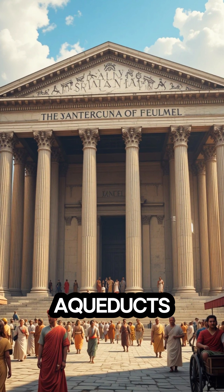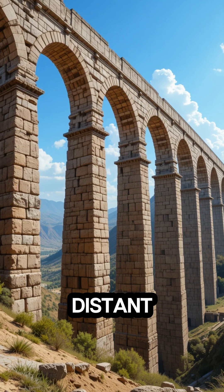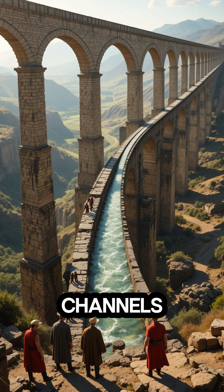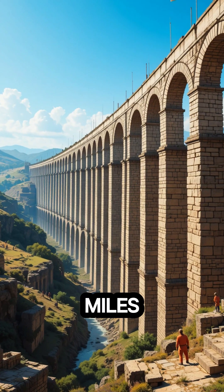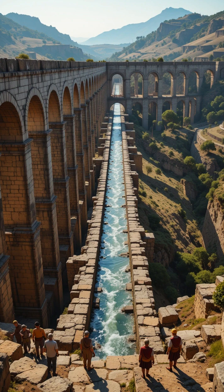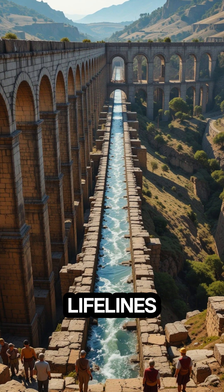The aqueducts. Rome's aqueducts brought fresh water from distant mountains straight into the heart of the empire. Using gravity-powered channels, these water highways stretched over 250 miles, supplying more than 300 million gallons daily to baths, fountains, and homes. The Romans didn't just build cities. They built lifelines.